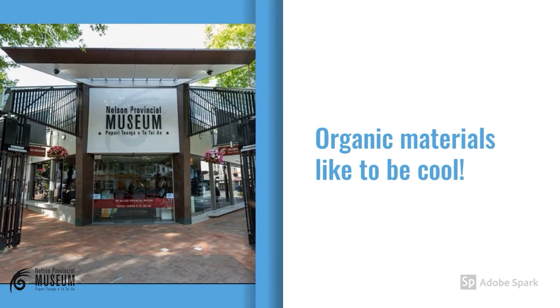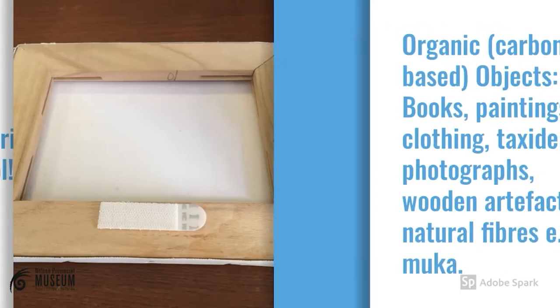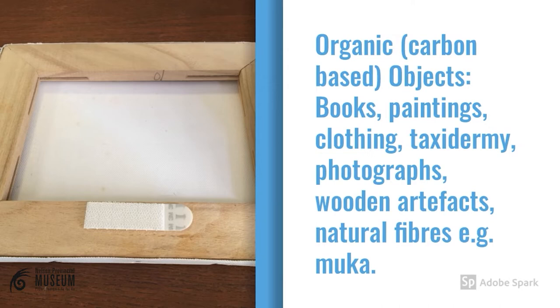Have you noticed when you walk into a museum that it often feels cold? That's because we use temperature control as an essential tool to keep our objects well preserved. Organic materials break down when exposed to high temperatures, so keeping these items in a cool place in your house is essential. Keep them away from fireplaces, away from your heater, and definitely away from direct sunlight.